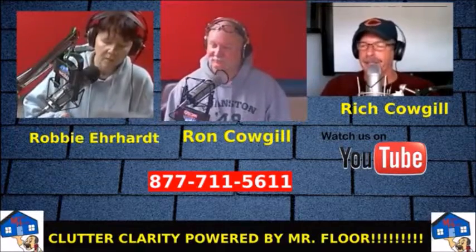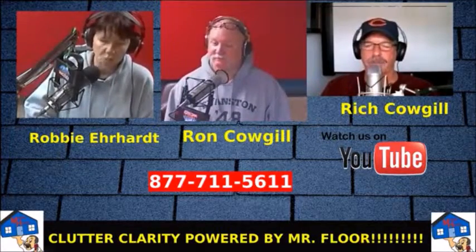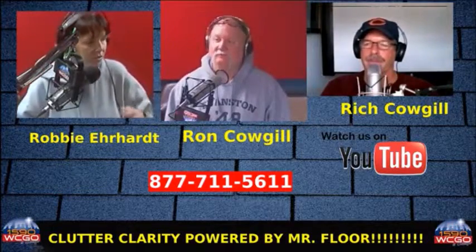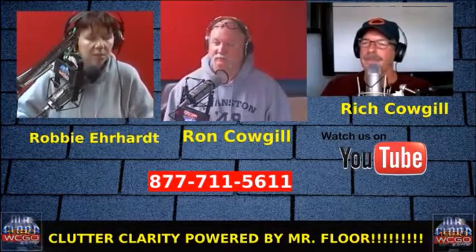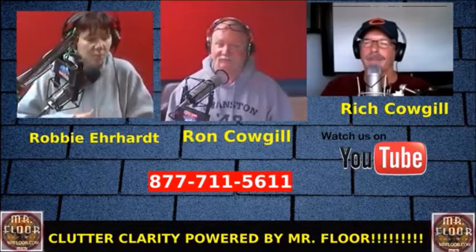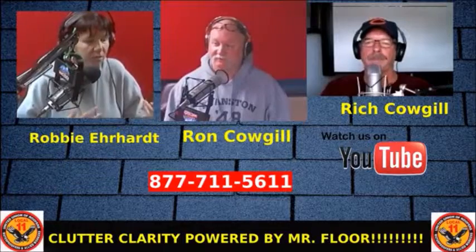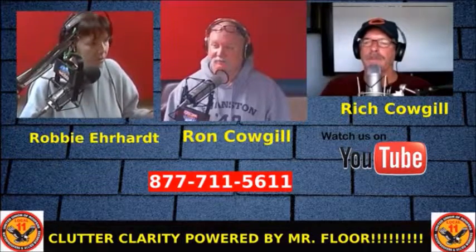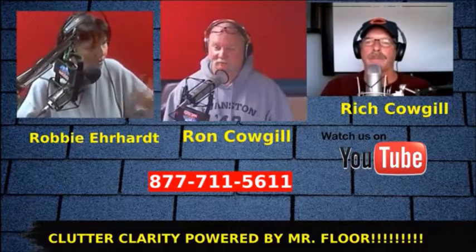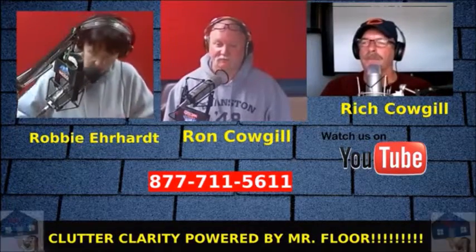You can have one of these wherever you need it and roll it in and out — cleaning supplies, if you're going to do the deep-down spring cleaning. Though somebody pointed out: why do people do spring cleaning? Your house is closed up all winter; you should do fall cleaning because that's when all the dirt and dust comes in during the summer. Spring cleaning makes no sense.